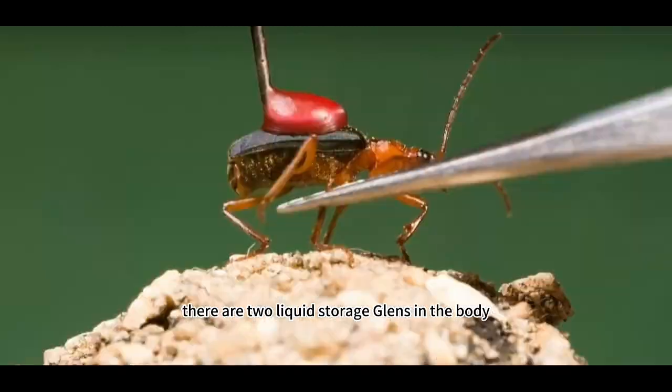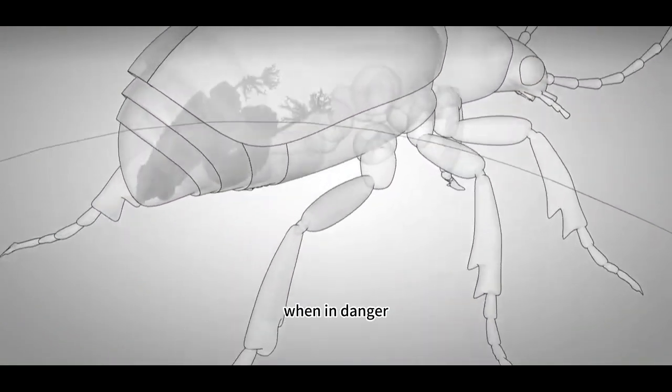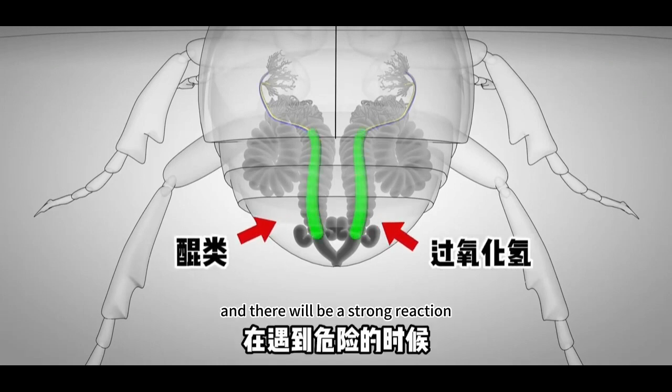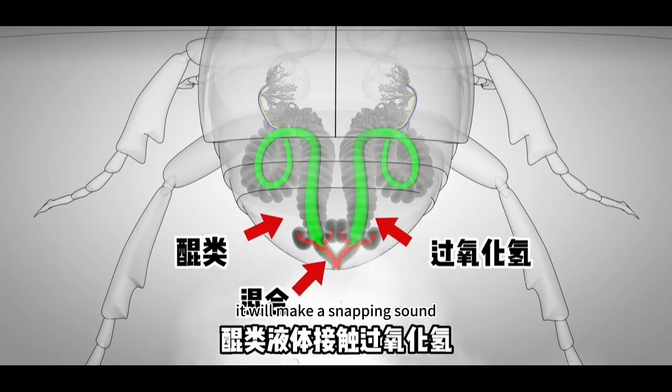There are two liquid storage glands in the body, which store toxic hydrogen peroxide liquid respectively. When in danger, the Bombardier Beetle will mix the two liquids at its buttocks, and there will be a strong chemical reaction, producing high-temperature gas. When the discharge is fired, it will make a snapping sound.